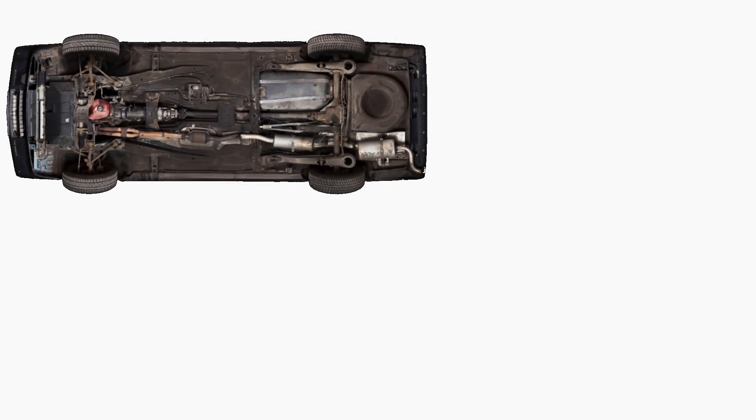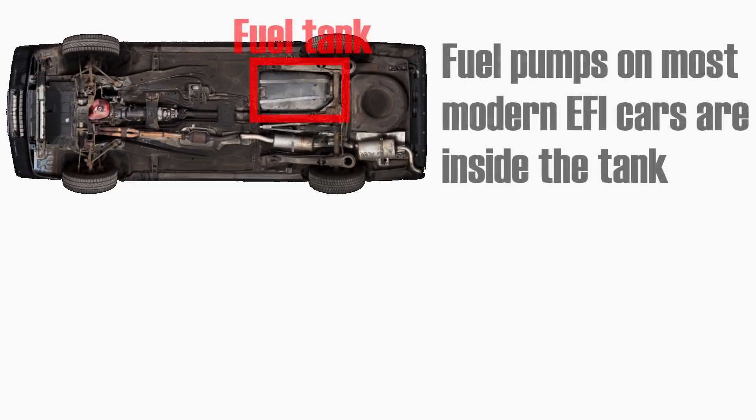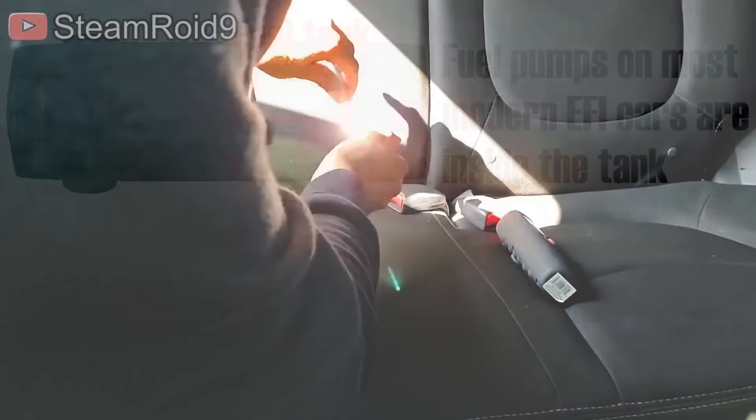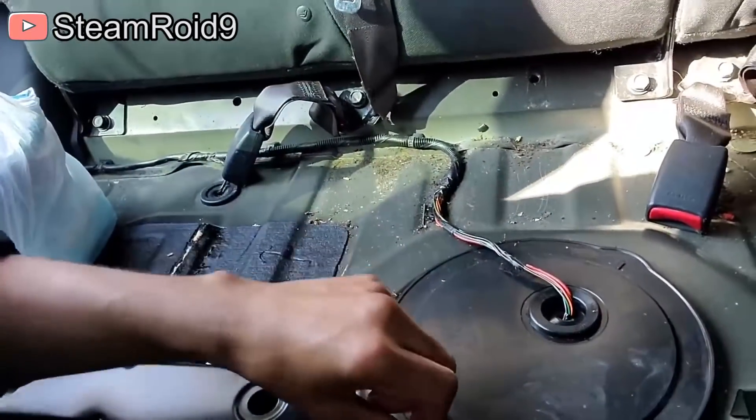Now onto the fuel pump. The first step towards replacing a fuel pump is accessing it. Fuel pumps of most modern fuel-injected vehicles are located inside the fuel tank. In most front-engined cars — which is what the vast majority of cars are — the fuel tank is located in the rear part of the car, and the fuel pump is accessed by removing either the rear seats or the trunk carpeting.